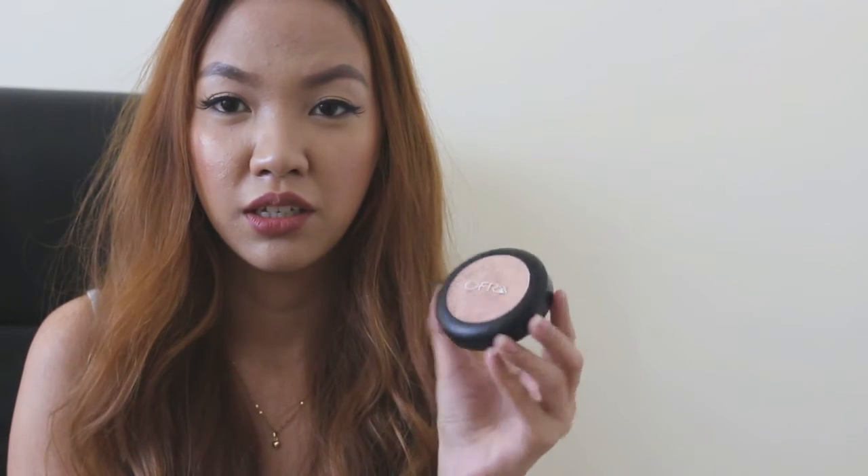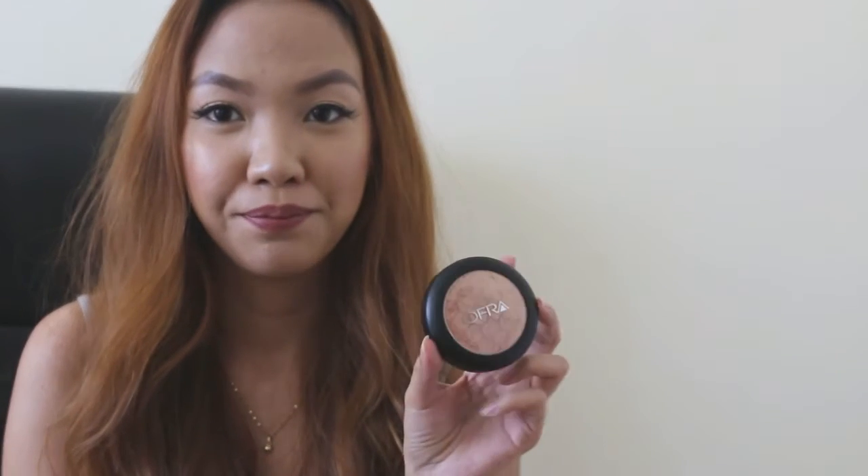The next one is kind of unfortunate because this is the second time I got this and I still got it broken. This is the Ofra highlighter in You Do You — I believe it's in collaboration with Duke That Girls. The first highlighter I got was broken, I emailed them and they were gracious enough to send me a replacement. However, as you can see, it's still broken.